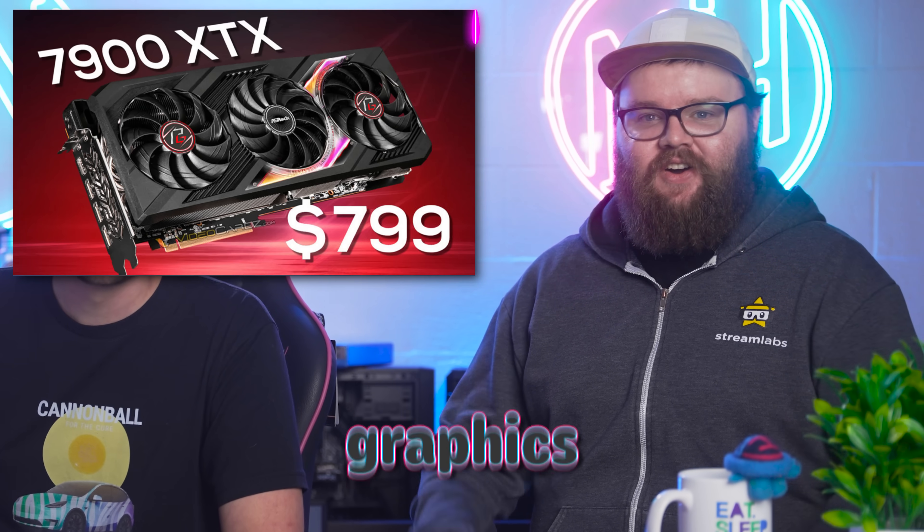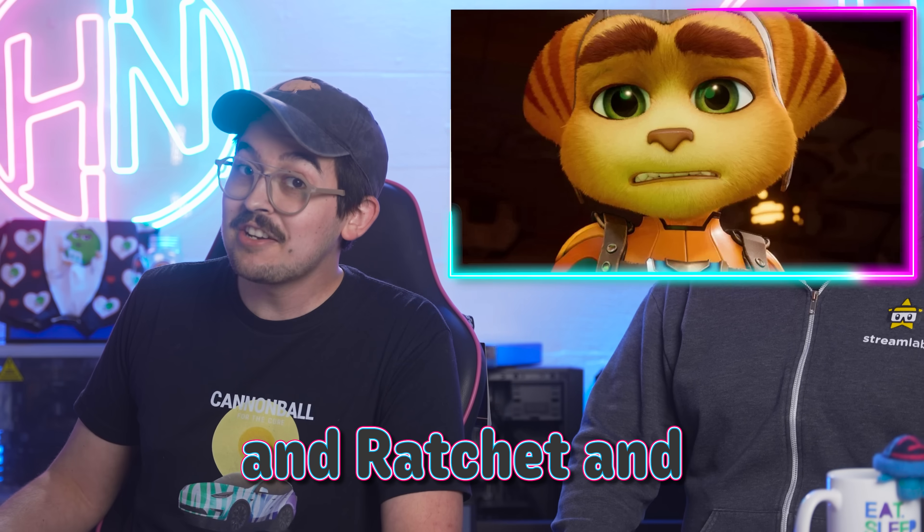Asus did a stinky, graphics cards are getting cheaper, and Ratchet and Clank lied to you. What's up everybody? Let's get into the hot news.